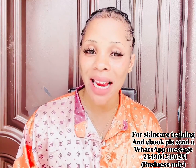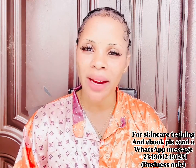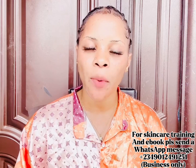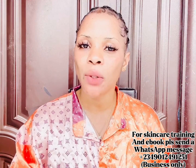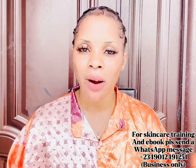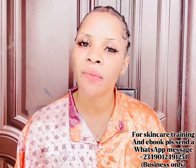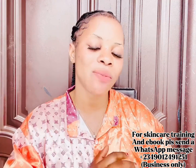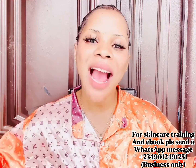Before we dive in — if you are yet to register for online skincare classes, what are you waiting for? My number is right there on the screen, message me on WhatsApp. We have two different classes: the beginners class for those who want to start skincare from scratch, and the advanced class for those who want more effective recipes. These classes are not even up to 10,000.